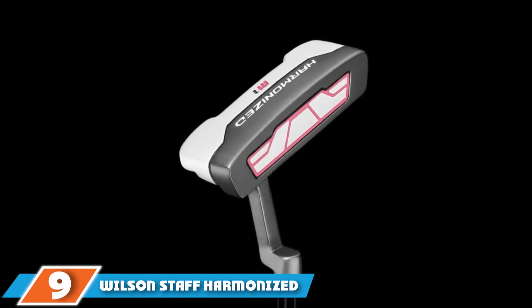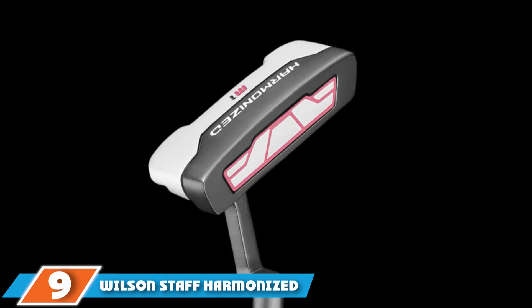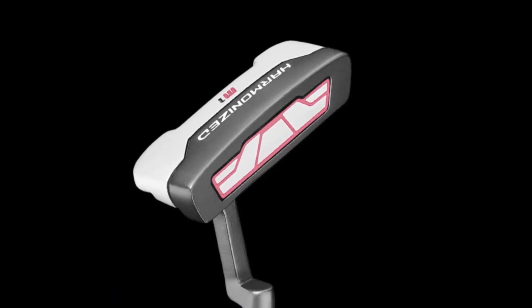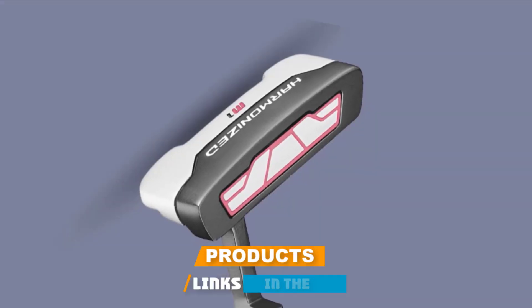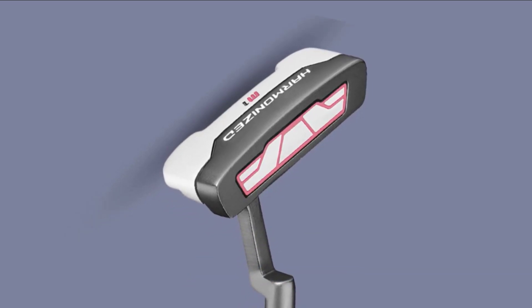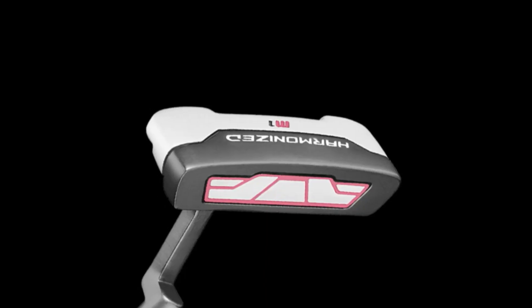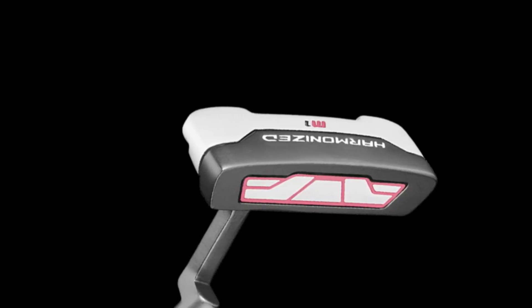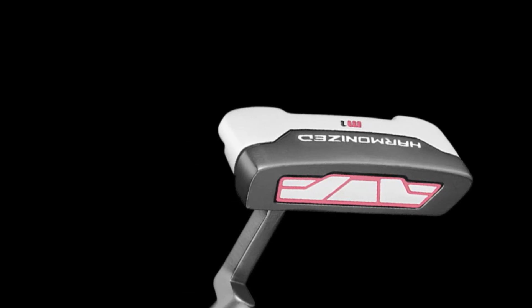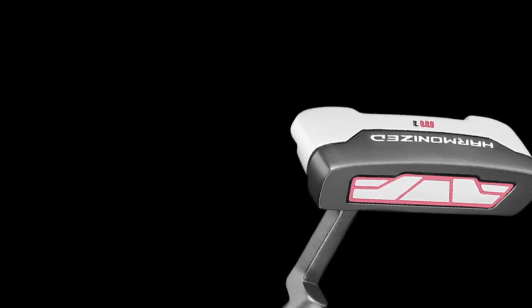Next at number nine, we have the Wilson Staff Harmonized. Inspired by the blade style of putters, the Harmonized Women's Putter will be easy to use regardless of skill level. With several different performance enhancing features, the Harmonized Women's Putter should grow with your skill. Wilson has built the Harmonized Women's Putter with a multiple density face that helps transfer power effortlessly between the club face and ball, helping create more consistent distance.